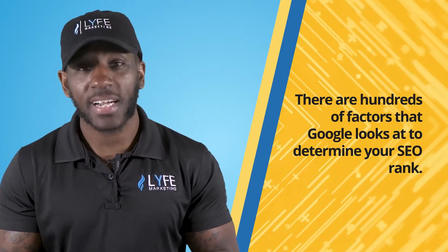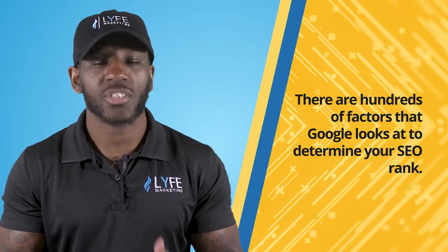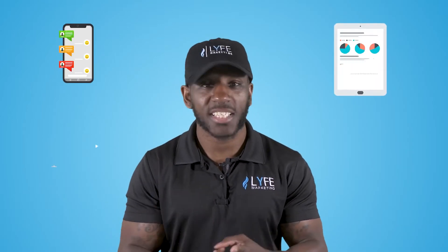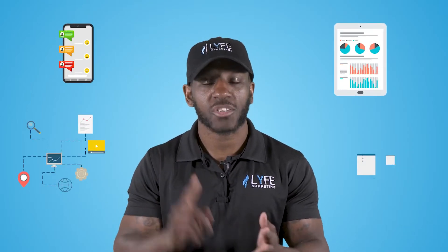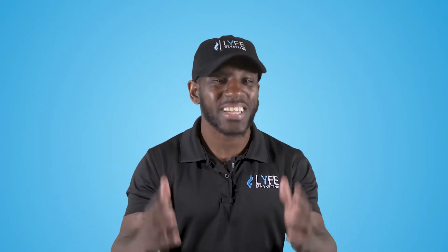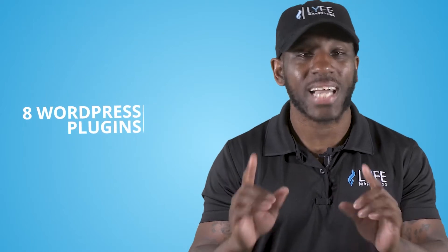There's a wide variety of factors that Google uses to determine your SEO rank — in fact, there are hundreds of them. Some of the most important are mobile friendliness, site speed, user experience, structured markups, and on-page SEO. So how can someone with no SEO experience manage all of these factors to make sure their site is competitive in the SEO rankings? You're going to want to use the eight plugins I'm sharing in this video, because when you do, you'll be able to rank higher on search engines like Google.